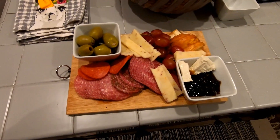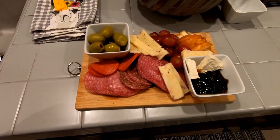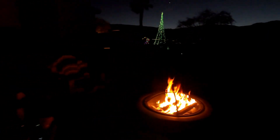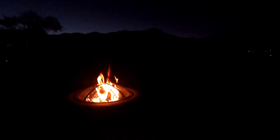I just put together the charcuterie board — probably not the prettiest but did it really quick. We just started the fire so we're heading outside now. Got the fire all started; we're going to sit here and enjoy this fire and the charcuterie board with our wine. That's going to be it for today — we'll pick up again tomorrow.